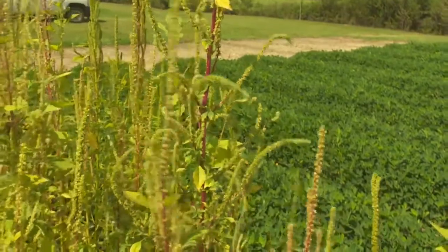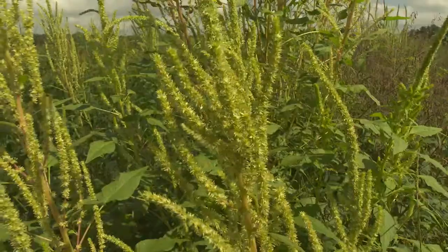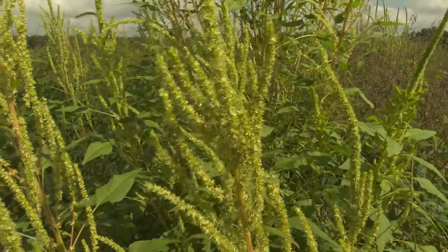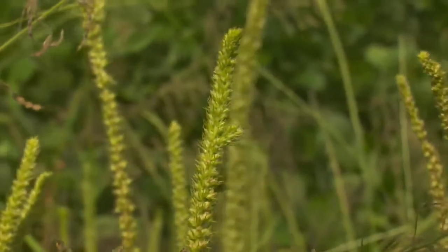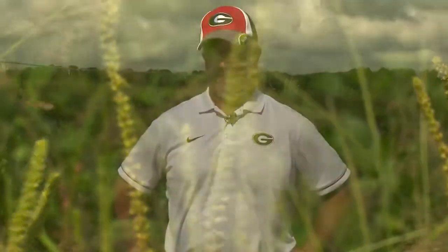If we're going to get a handle on resistance, we can't allow more seed to keep being dumped into the seed bank. For Palmer amaranth, it's been documented anywhere from 500,000 to a million seeds per plant. I think we have proven without a doubt that using things — tillage, cover crops, narrow row spacing, herbicides, timely applications, hand weeding, and crop rotations — that we can manage this pest.